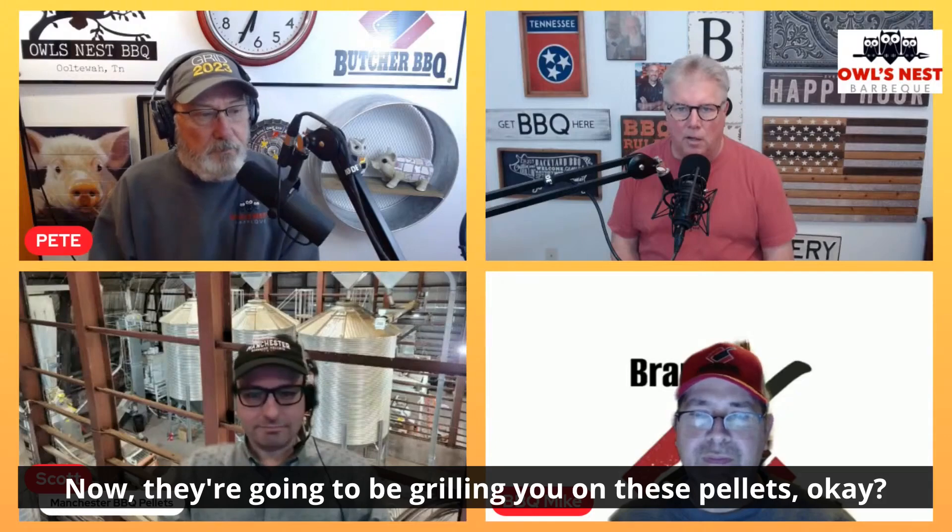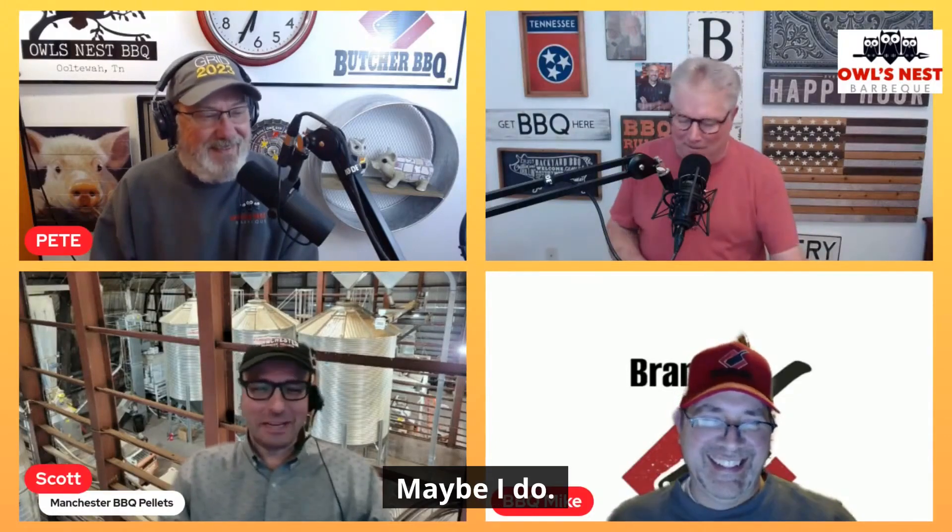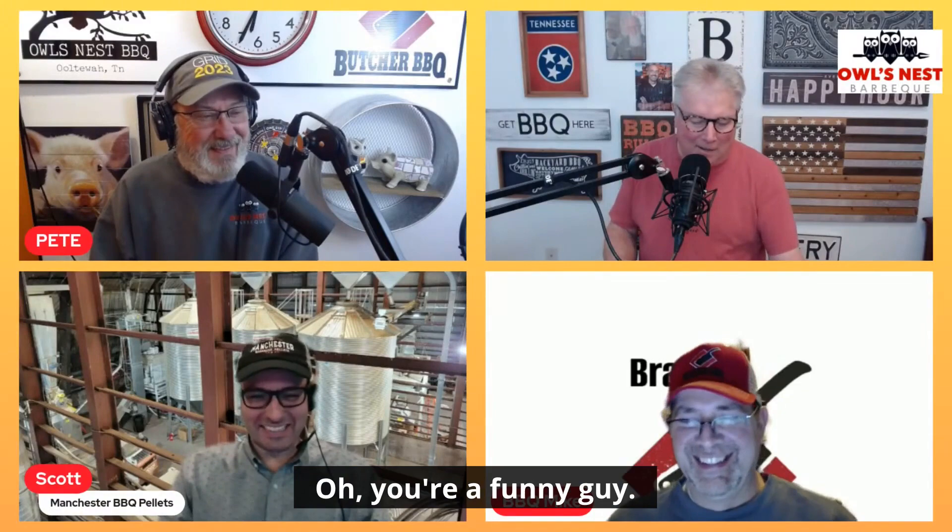They're going to be grilling you on these pellets. Well, I hope I don't get smoked — maybe I do. You're a funny guy! Tonight's guest, Scott Licamele from Manchester, Connecticut.